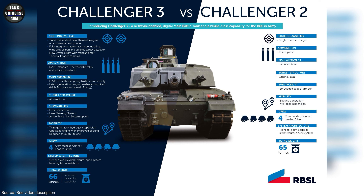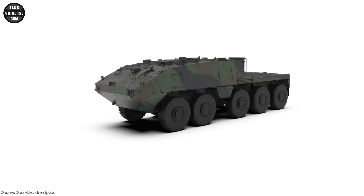We will have the opportunity to find out more about the Challenger 3 in late summer of 2024. This will, of course, be followed by a detailed report.